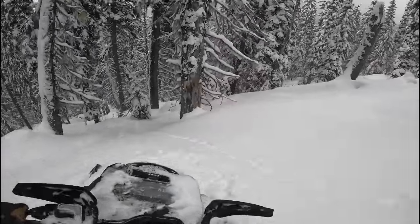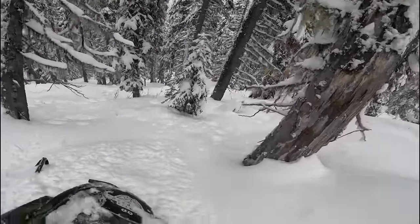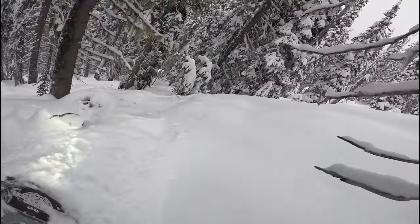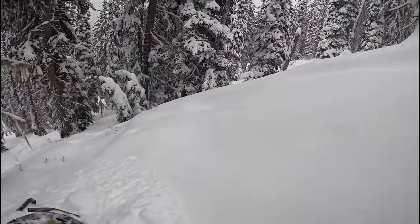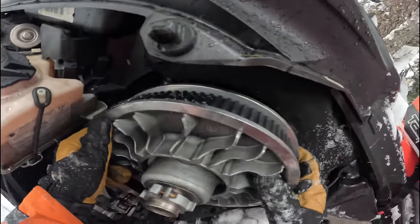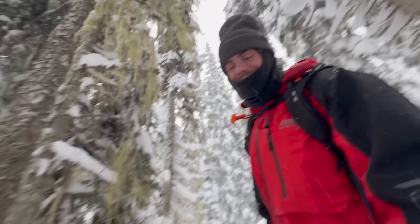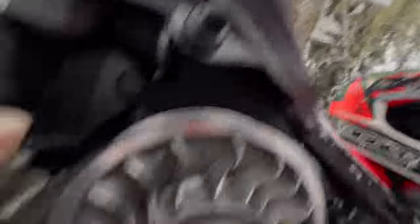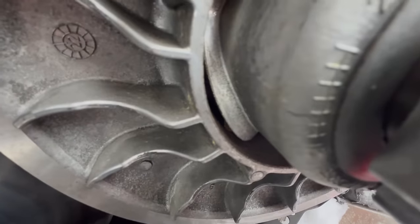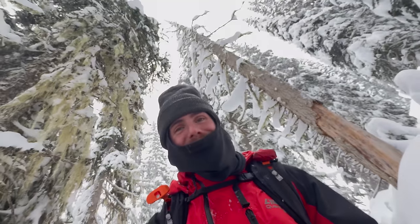Sounds like Derek might have some broken rollers in his clutch. His secondary is not closing, so we'll go out for luck. It's definitely your rollers. If we look right in here — you could see a piece of a broken roller right there. I got to use one of your sleds. If you go pick it up from the dealer, sure.